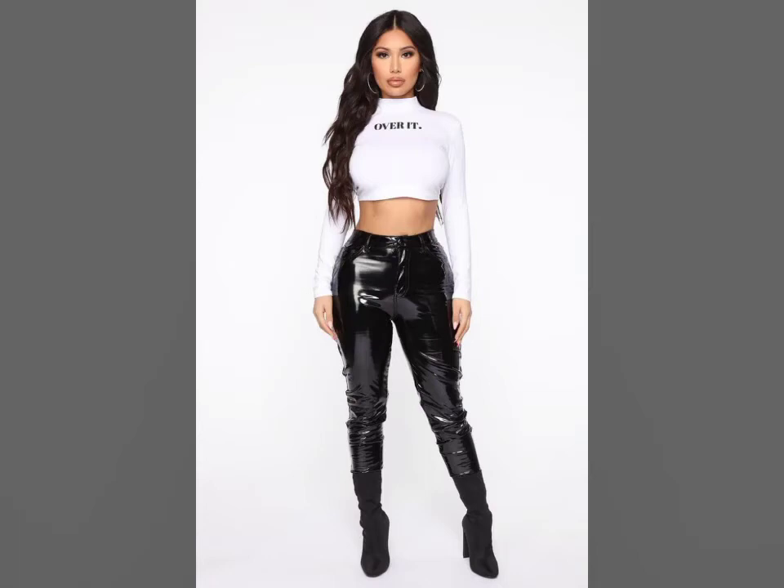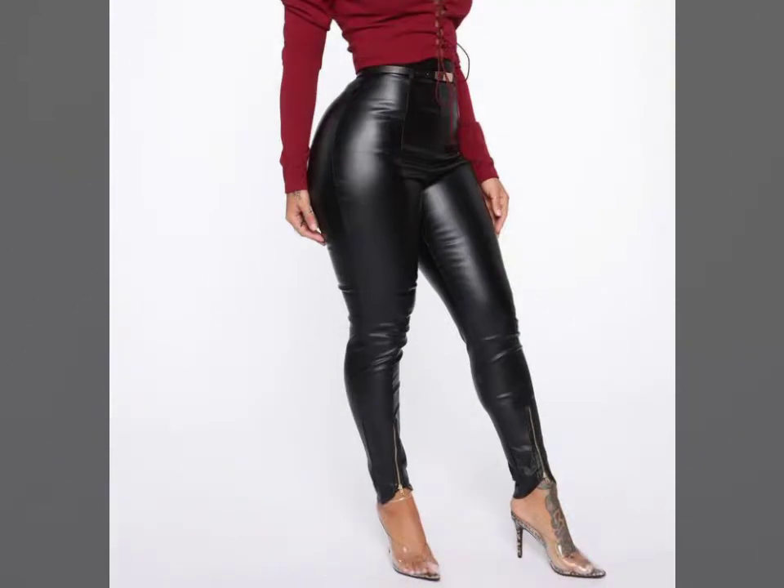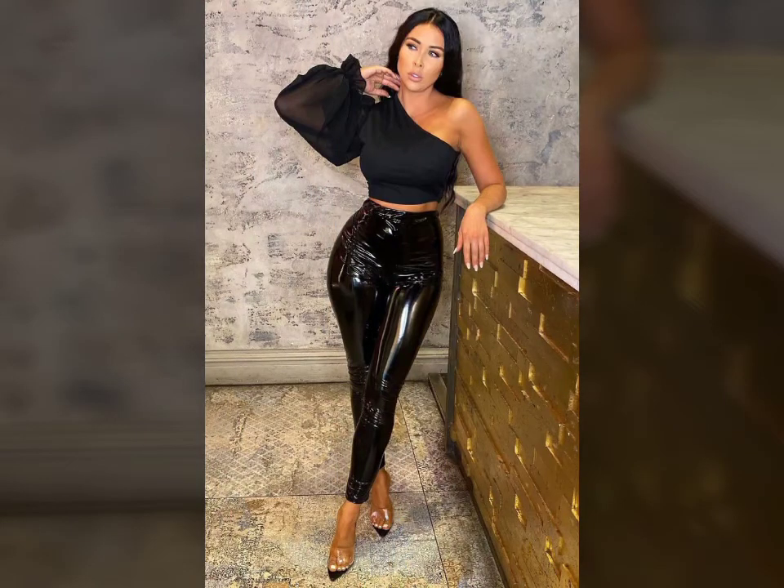Hello friends, welcome to my YouTube channel Fashion Lovers. How are you friends? I hope you will be fine and doing well. Today I am going to share with you beautiful and stylish leather expanse designs ideas. These are very beautiful, stylish and trendy. I am showing you the best and trending design of 2021.